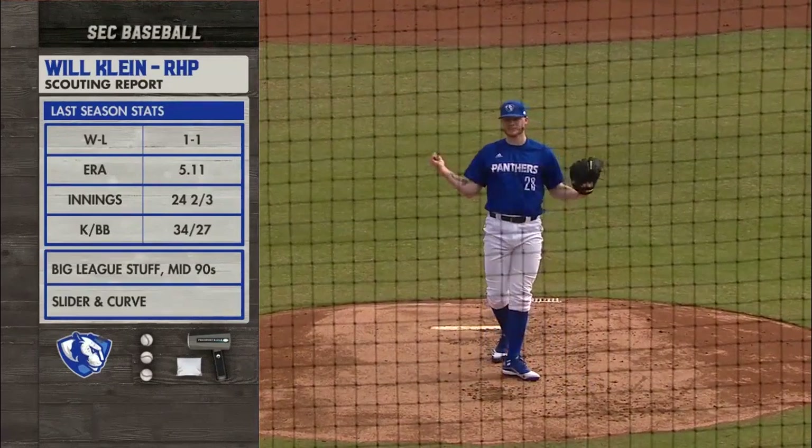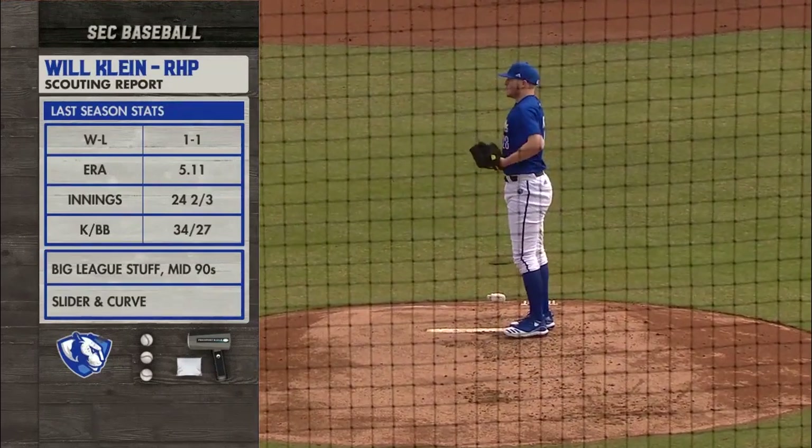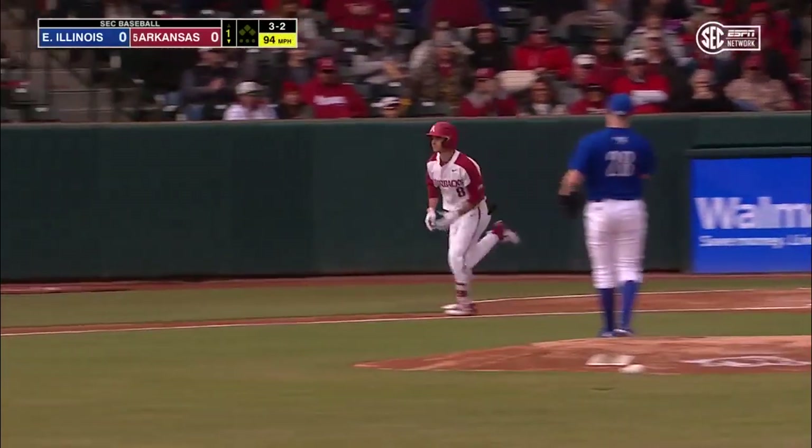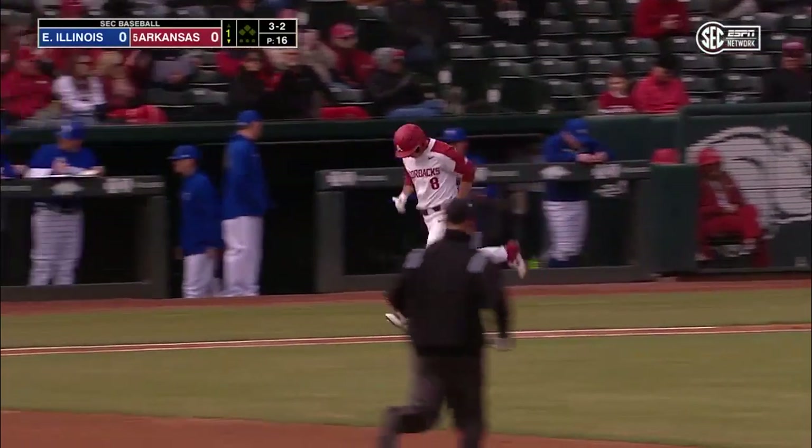Six-foot-five, about 225, a former catcher in high school. The last couple of years in relief, and he does walk Brayden Webb to begin the bottom of the first inning.